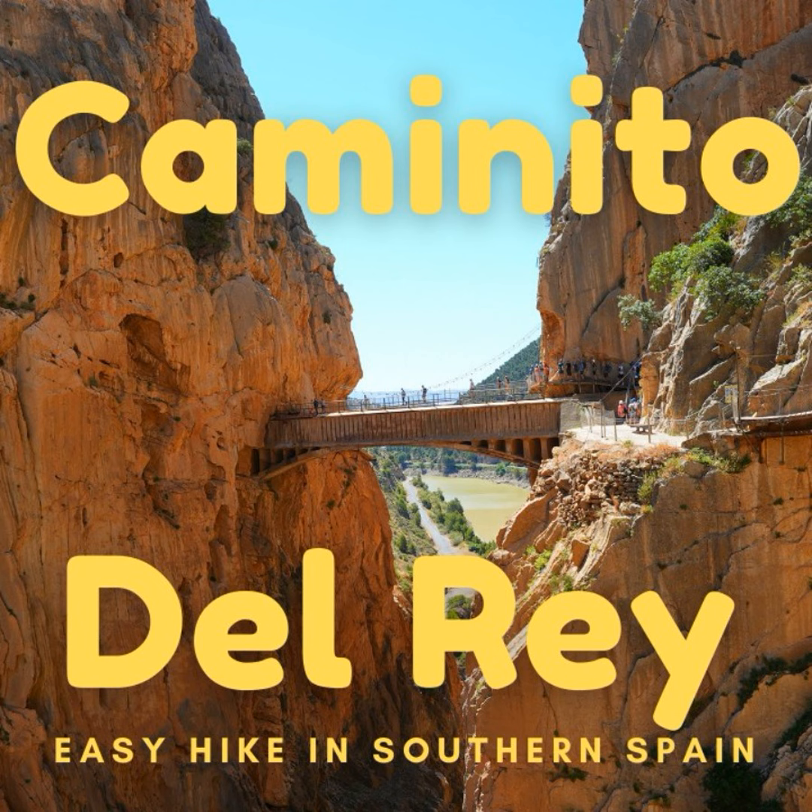Starting a short hike, 2.7 kilometers, on El Caminito del Rey in Spain. We're going to see how tough this is. It used to be a tough hike, but apparently it's softened up quite a bit.